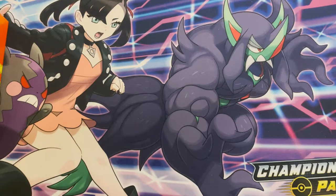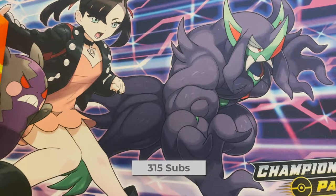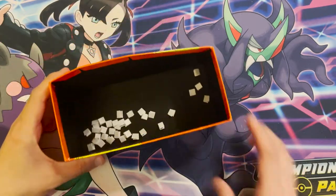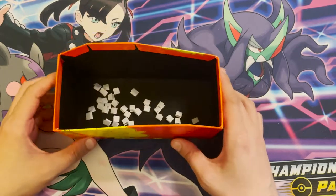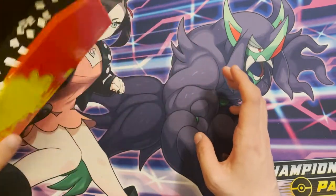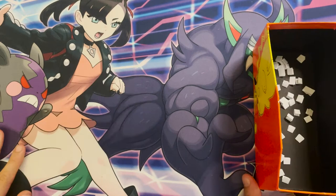We are going to open the packs on the channel as part of this video. It was slightly delayed — there were some issues in the UK at customs with Battle Styles packs. The way it's going to work is I have all of the orders in here, so if you entered the giveaway you are in here. There was an order number as well as your first name and the first letter of your last name, and I'll pick people at random.